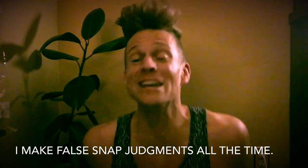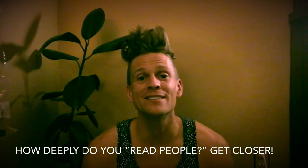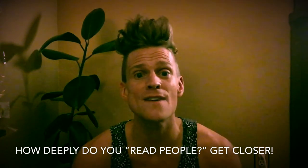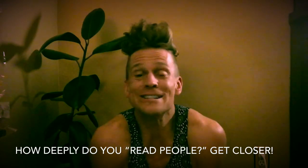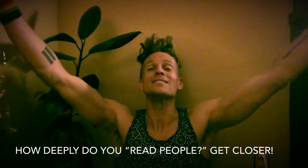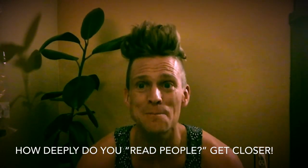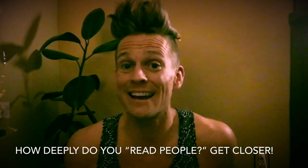So your challenge for the week, or even just for the day, is: how deeply do you know people? What could you do to get to know people more closely? How amazing would that be — if everybody, just like we teach kids with books, started to get to know the world, their neighbor, their friend, closely. So try it. I'm gonna do it too, okay? Me and you. How's that sound? Awesome.